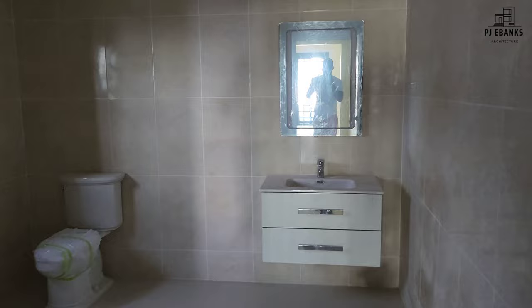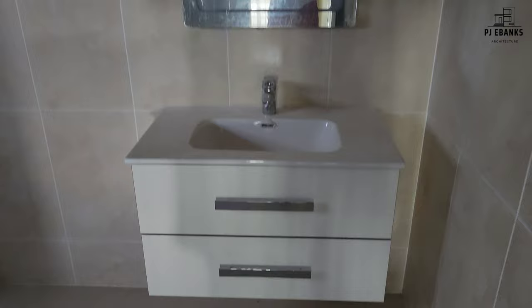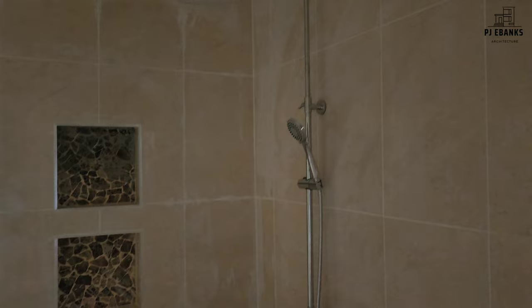So this is the bathroom. Floating vanity. Go to the toilet. Then we have the shower. And that's the niche.